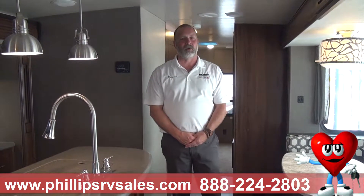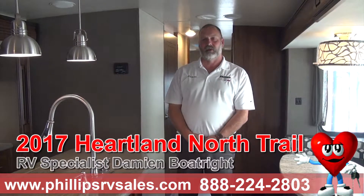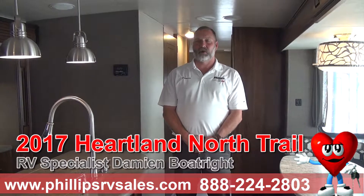Hello, my name is Damian here at Phillips RV. I want to show you one of my Heartland North Trails. This is a 33 BKSS — it's one of our larger campers.